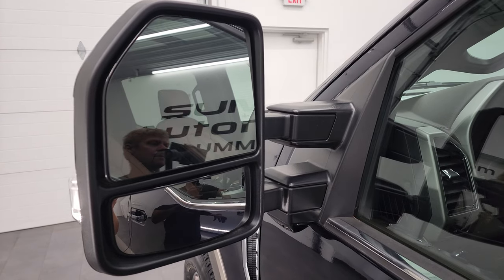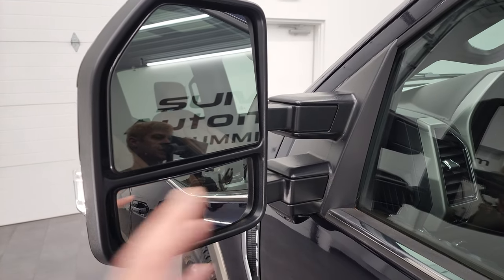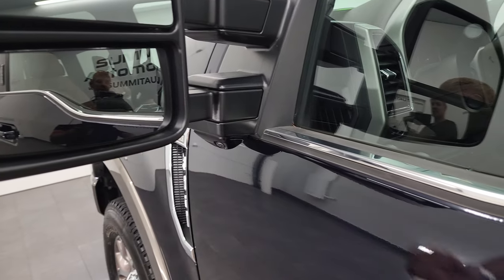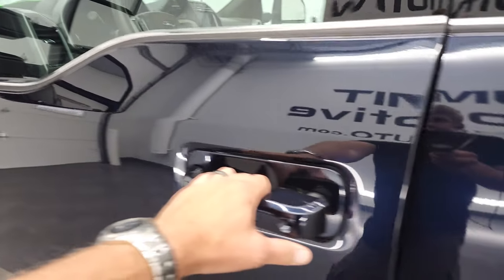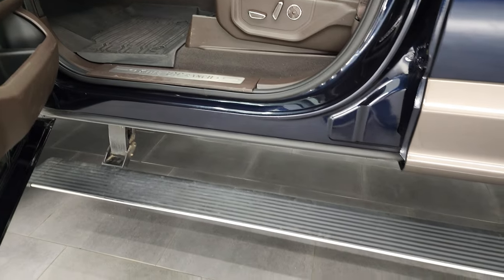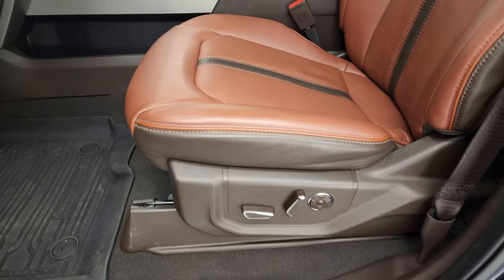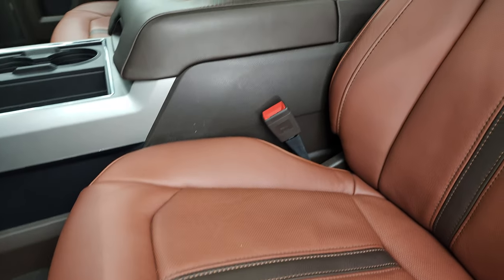It has the telescopic tow mirrors — power fold-in, power telescope out, blind spot monitoring, built-in directional signals. This one does have the 360 camera on it as well, and the intelligent access. You can see those power running boards are working nicely. And inside, the King Ranch package gives you one of the nicest interiors in the truck market.